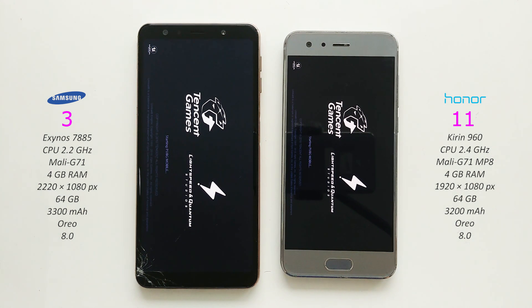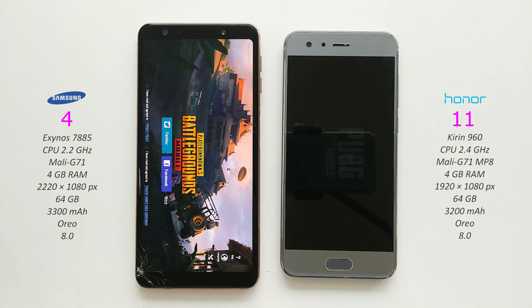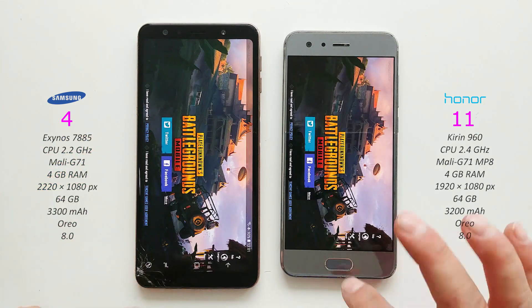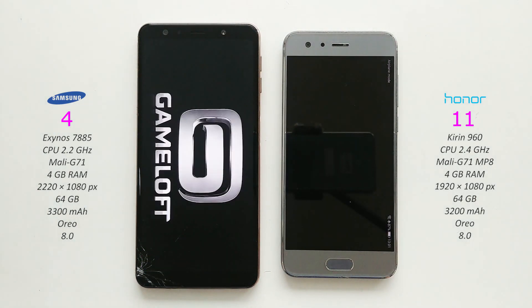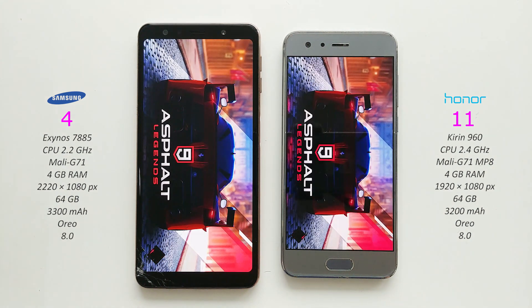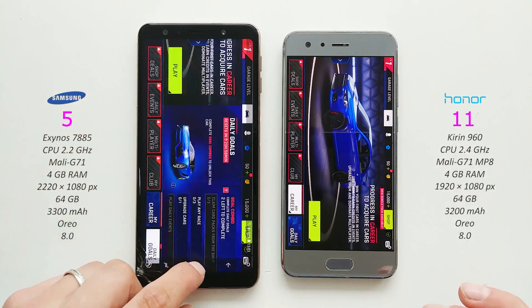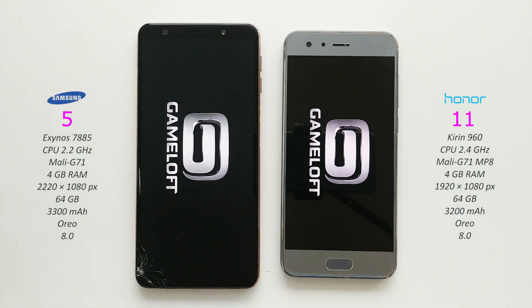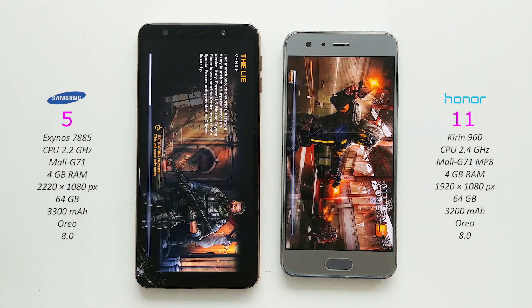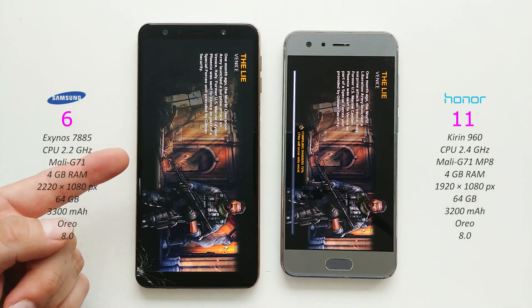The game is loading on both phones. Samsung Galaxy A7 2018 wins this one. Modern Combat 5 - game is loading on both devices. Samsung was a little bit faster.